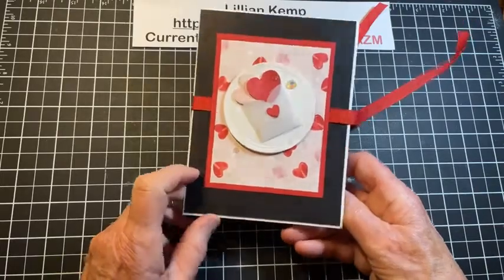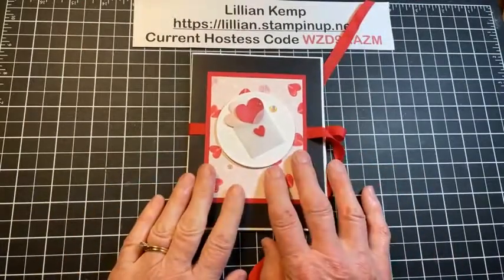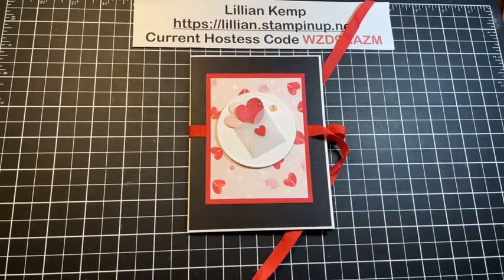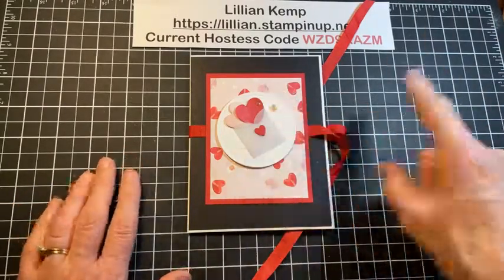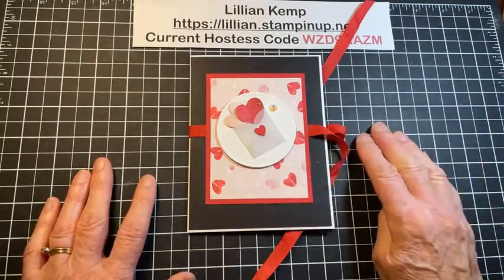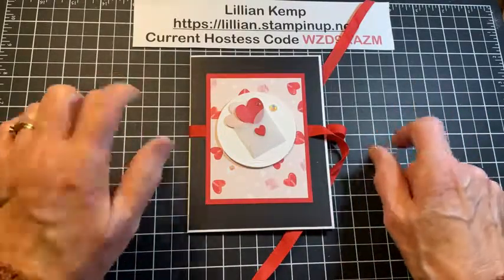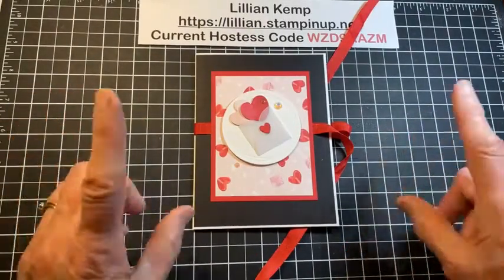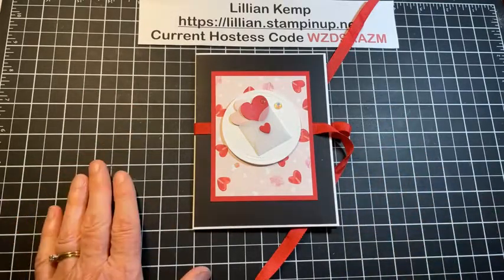I'm seeing lots of love for this project — make it and then share it underneath this video so we can all see your ideas. Have some fun! I had fun with this, and remember you can even case your own projects from the past. If you're watching on YouTube, please hit that subscribe button and the thumbs up button — it helps me immensely. I'm trying to get to 1,000 subscribers; I'm a ways away yet but getting closer all the time. Thank you so much everyone — take care and have fun creating!